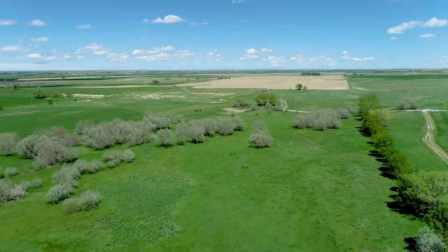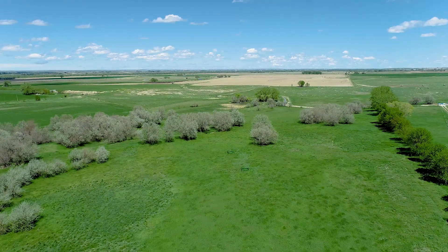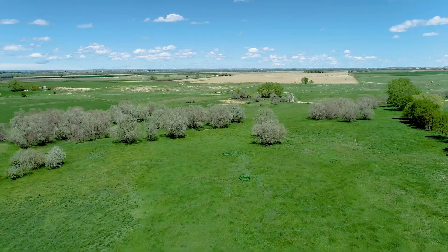Located 3,800 feet above sea level, this area of Nebraska averages 14 inches of rainfall annually.